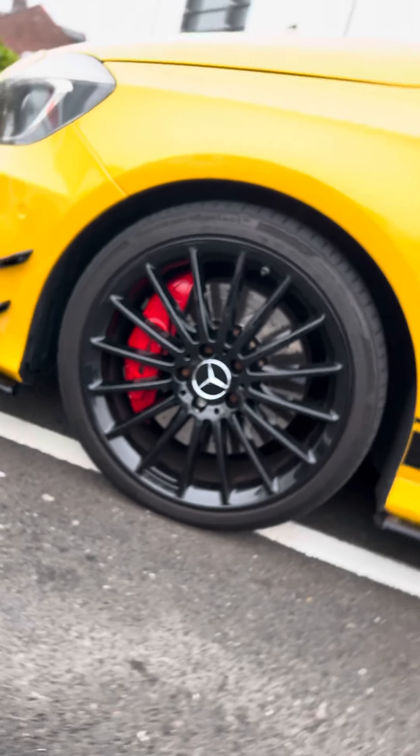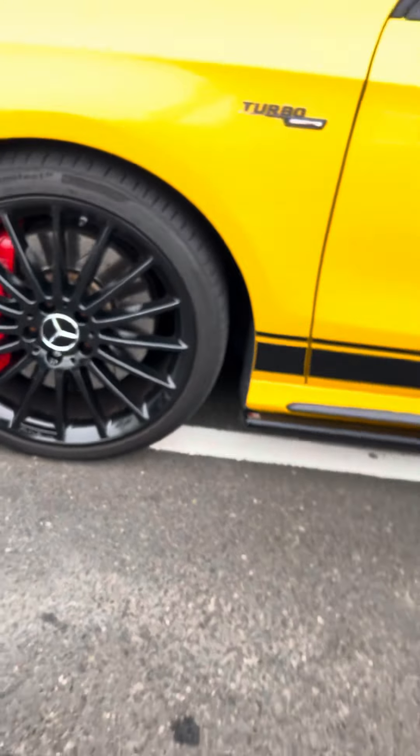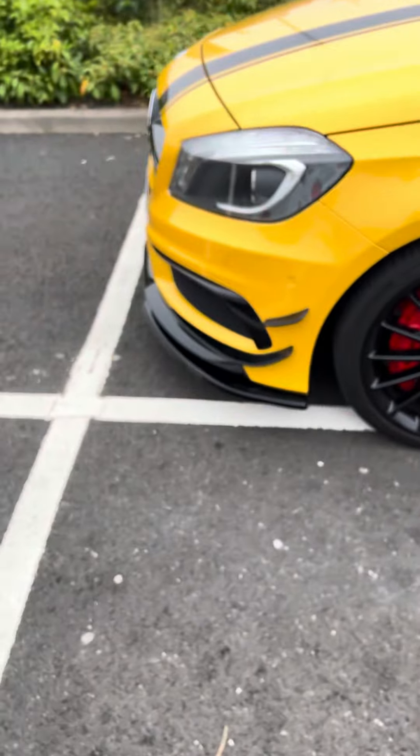What's up people, how's it going today? Today we found a new car - the AMG A45. I believe this car is absolutely sick, turbocharged as well, AMG as well.